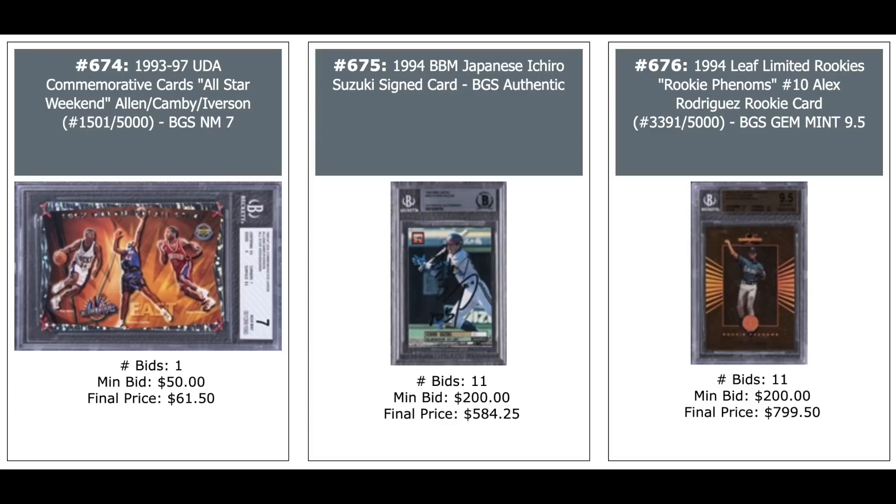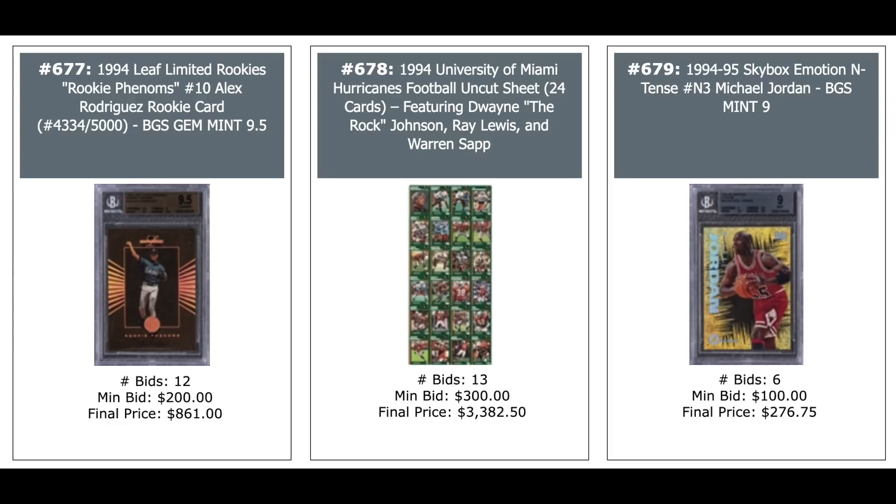Ichiro 1994 card autographed — $580. 1994 Leaf Limited Rookie Phenom Alex Rodriguez numbered out of 5,000 — $800 for a 9.5. Another one — $861 for the same grade. And a 1994 University of Miami Hurricanes Uncut Sheet featuring Dwayne Johnson, Ray Lewis, and Warren Sapp — $3,400.